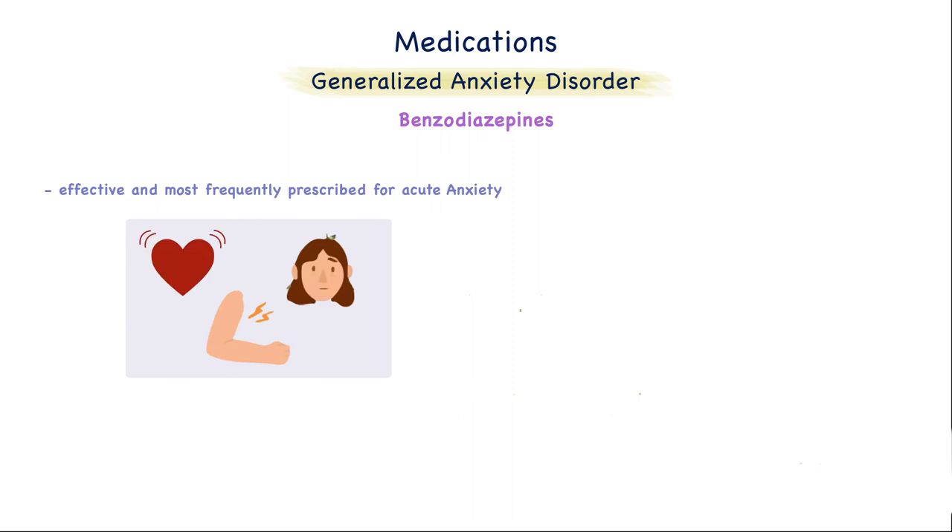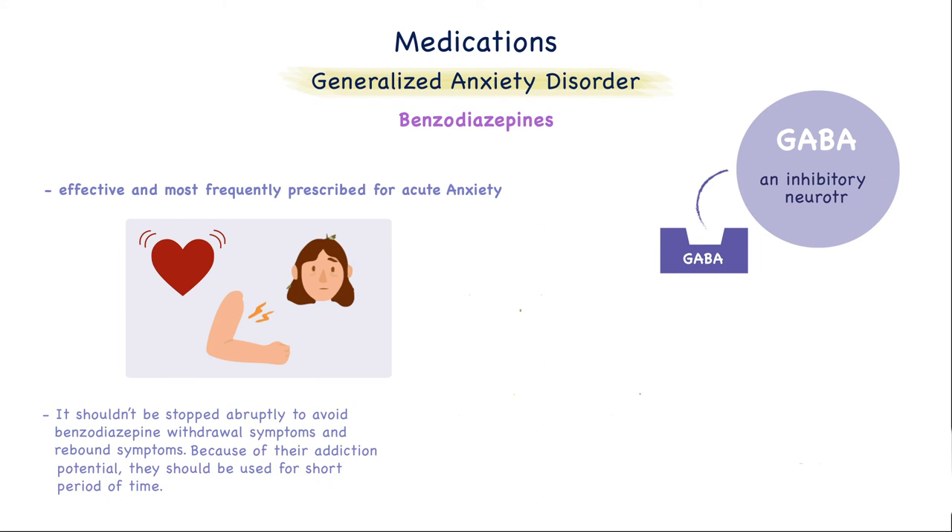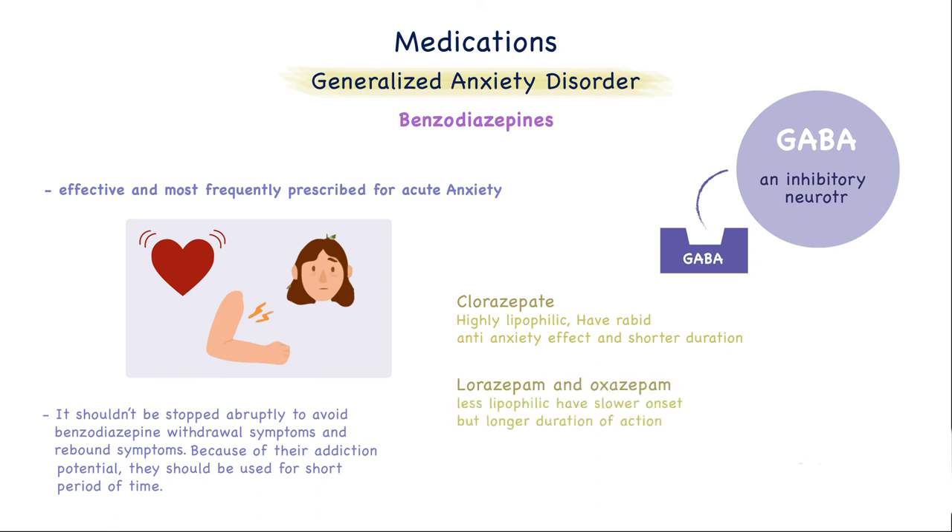Now we'll talk about the benzodiazepines, which are effective and most frequently prescribed for acute anxiety. They are the most effective for the somatic and autonomic symptoms of anxiety, whereas antidepressants are used for the psychological symptoms like worrying. The mechanism of action involves GABA, which is an inhibitory neurotransmitter — benzodiazepines target GABA receptors and enhance their activity. They should not be stopped abruptly to avoid benzodiazepine withdrawal and rebound symptoms. Because of their addiction potential, they should not be used for a long period of time. Clorazepate is highly lipophilic and has a rapid anti-anxiety effect but a shorter duration. Lorazepam and oxazepam are less lipophilic, with a slower onset and longer duration of action, and are not recommended for the immediate relief of anxiety. The most common side effects are CNS depression, disorientation, confusion, and anterograde amnesia, which is a temporary impairment of memory.